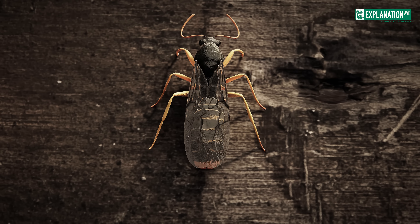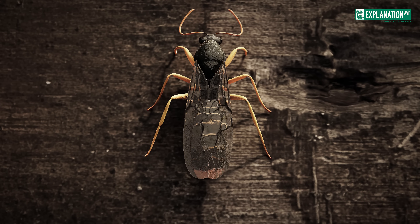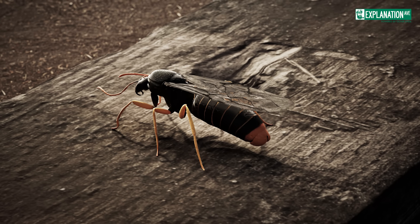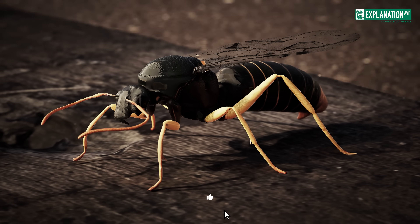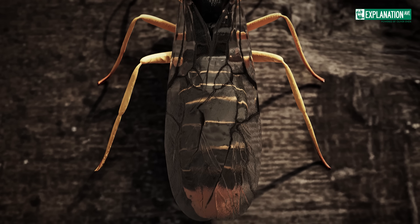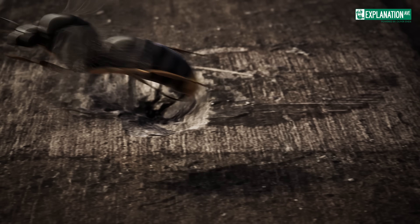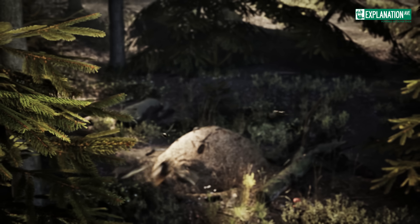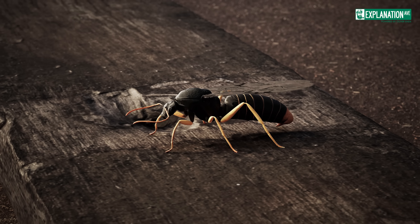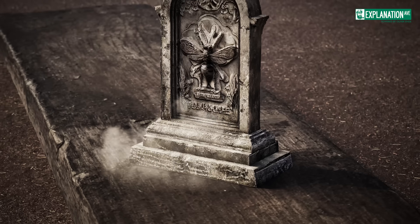Male ants, called drones, have a very short and specialized life. They are similar in size to queens, but can be recognized by their black bodies, relatively small heads, and elongated abdomens. Unlike workers and queens, drones keep their wings throughout their adult lives. Their only task is to mate with young queens during the nuptial flight, which takes place in late spring or early summer. Their entire existence is dedicated to reproduction, and after mating, drones die within a few days.